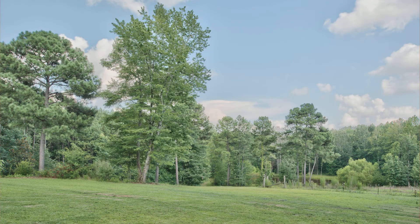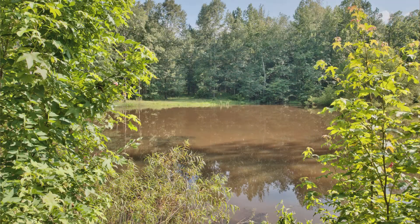You can watch all the wildlife that come across the backyard, and it overlooks the pond, which is absolutely gorgeous.